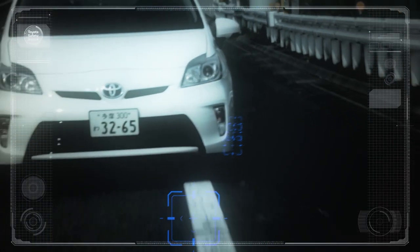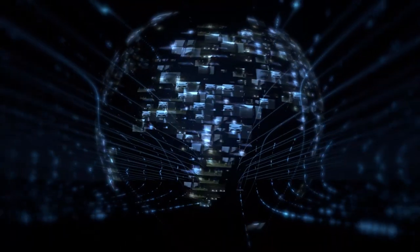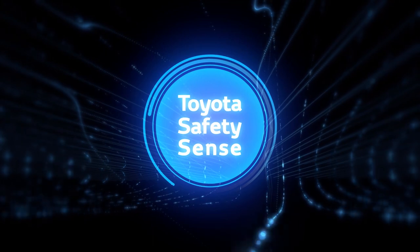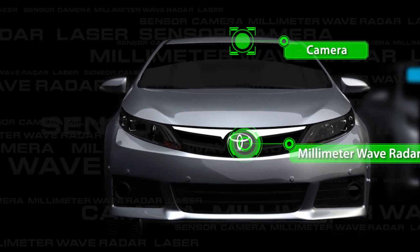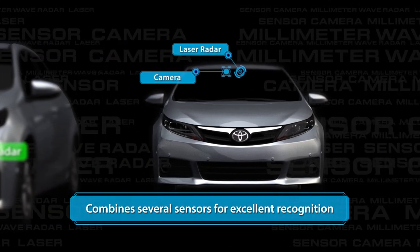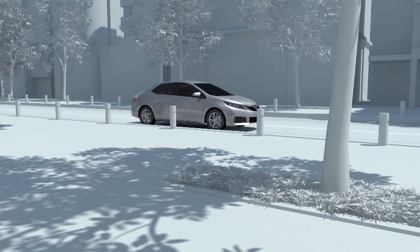The ultimate goal of a society that values mobility is to eliminate traffic fatalities and injuries. Toyota is taking its efforts to achieve that goal to the next level. Toyota's Safety Sense combines several sensors for excellent recognition and reliability, assessing the driving environment accurately and detecting nearby hazards.